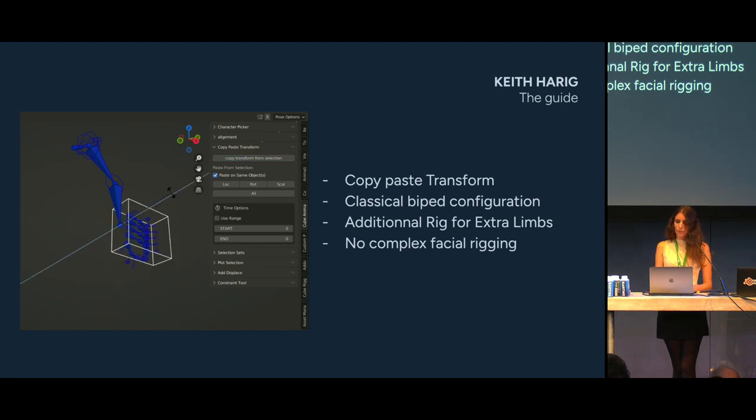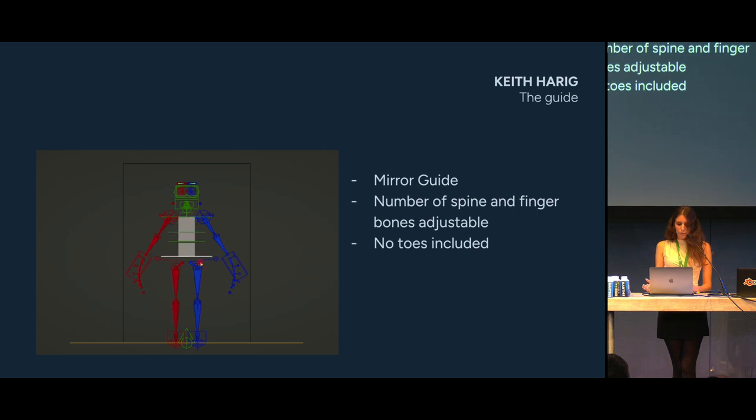If we need extra arms or legs, we generate the base rig first and then use a new guide for those extra limbs. There is almost no facial rigging except for the eyes, eyebrows, jaw and tongue, because we mainly work with shape keys. The rig works in a mirror way — we place the left side and the right follows automatically. If we need something asymmetric, we can disconnect the mirror constraint and manually place controllers. We can also adjust the number of spine bones, fingers, and bones inside them.